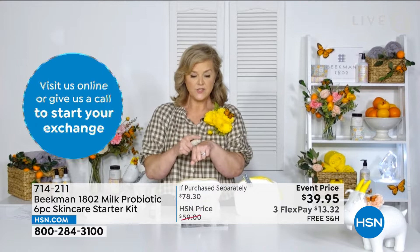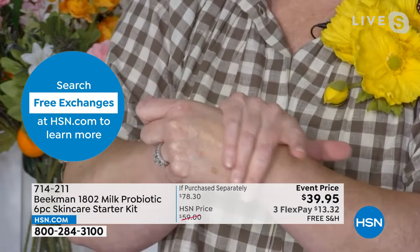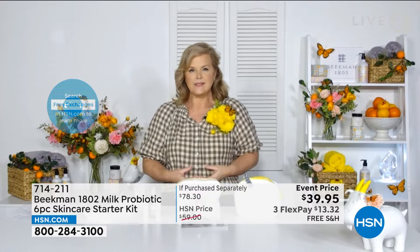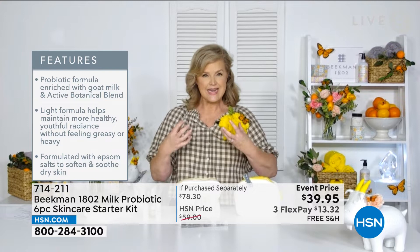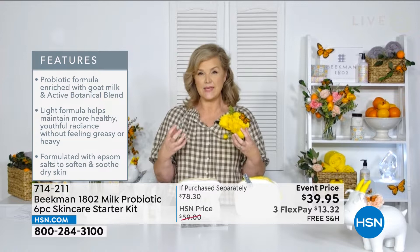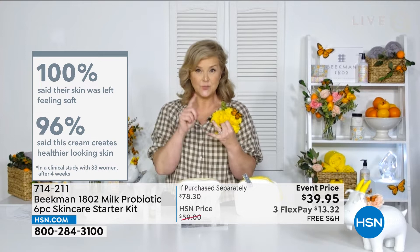The bloom cream delivers probiotics in a really great way — our skin is a living canvas that needs probiotics to be balanced, to create its own barrier. Clinical trials showed 100% of people said their skin was soft, and 96% said the cream creates healthier-looking skin. That's not a perception study — that is incredible.